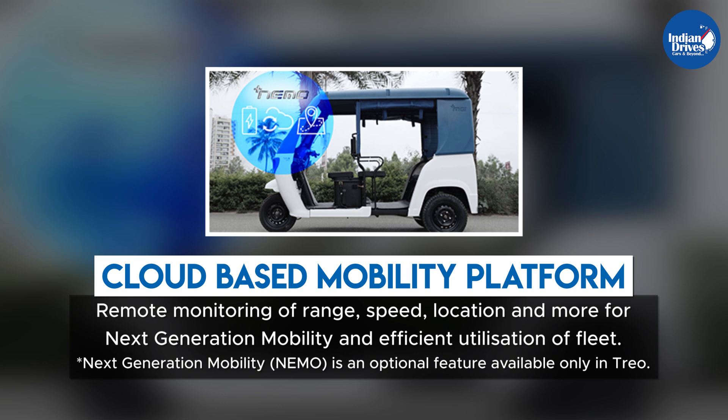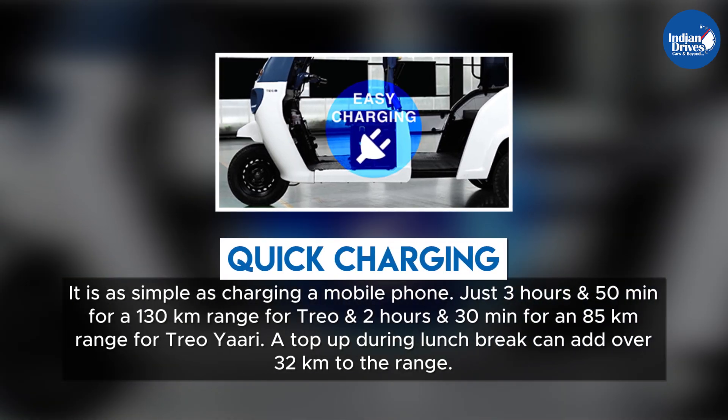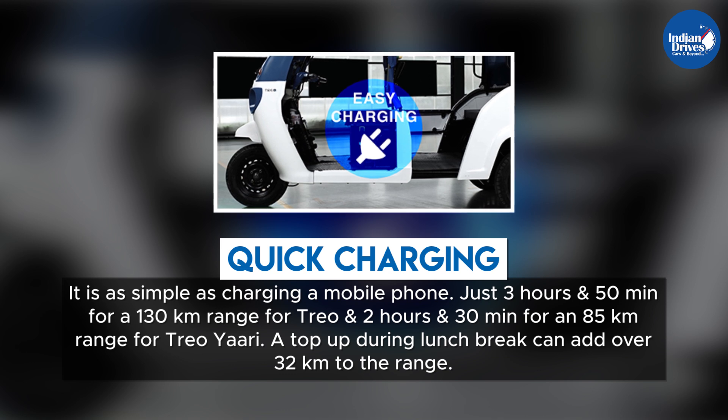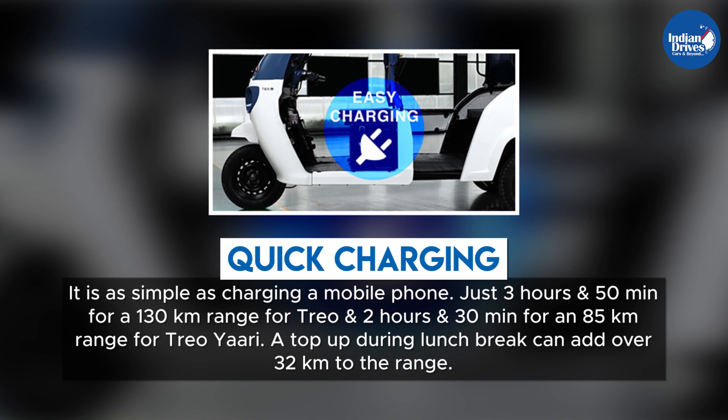Next-generation mobility is an optional feature available only in TRIO. Quick charging is as simple as charging a mobile phone — just three hours and fifty minutes for a 130-kilometer range.